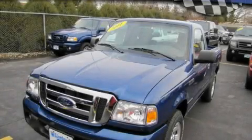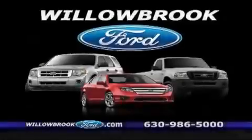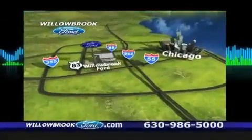This vehicle won't last long at this price. Call and arrange a test drive now. Willow Road Ford has got your keys. North of 55, Route 83.